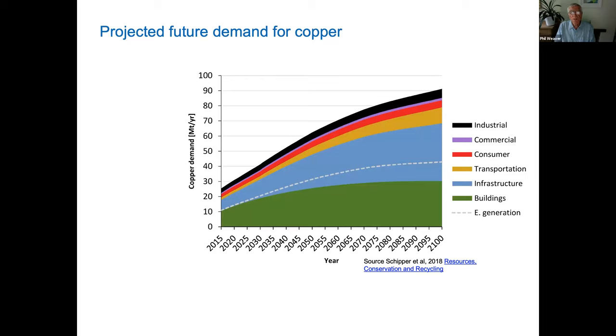Looking at the projected demand for copper: in 2020 we produced 25 million tons of copper globally. That's projected to climb very high, so that by 2050 it's going to be up to about 60 million tons, and by 2100 could even reach 90 million tons — obviously the predictions get more vague with time. A lot of this increase is driven by infrastructure and electricity generation.